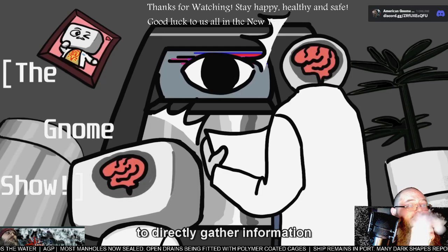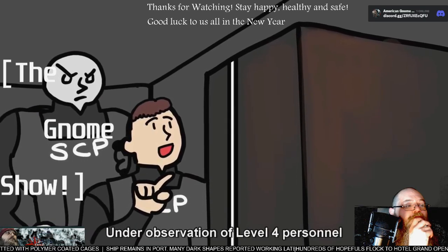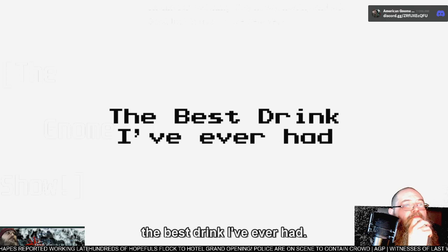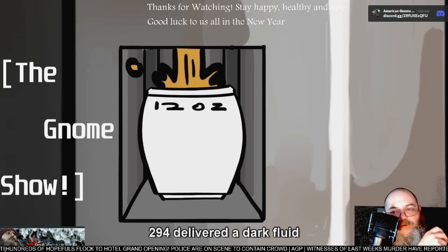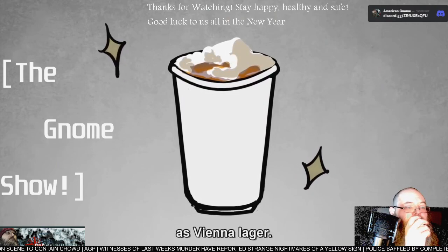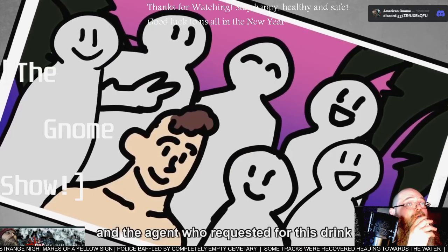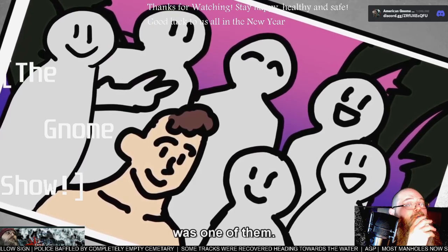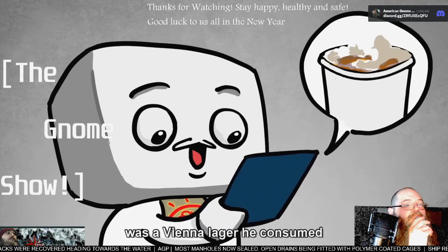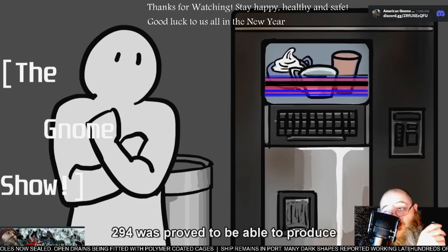In another test, it has now been confirmed that 294 has the ability to directly gather information from someone's mind in order to comply with given conditions. Under observation of level 4 personnel, an agent keyed in a request for 'the best drink I've ever had.' 294 delivered a dark fluid topped with white foam, later identified as Vienna lager. On the cup was printed a color picture of five men and two women drinking beer on the beach — and the agent who requested the drink was one of them. He confirmed that his favorite drink ever was a Vienna lager he consumed at the beach with his friends.